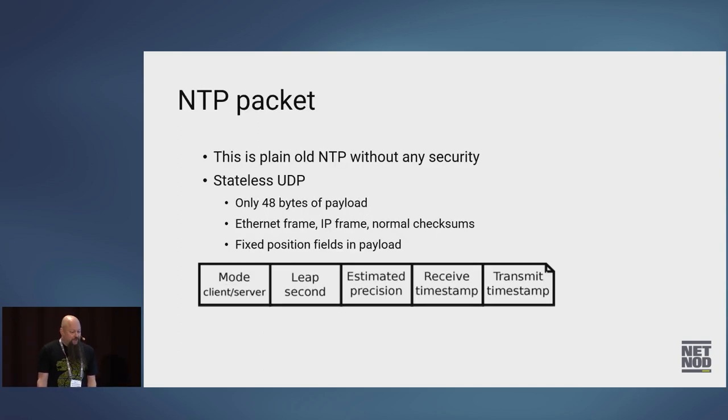Let's start with the basics of NTP. Plain old NTP has no security at all — it's stateless UDP, only 48 bytes of UDP payload, and usually that comes in an Ethernet packet with Ethernet frame, IP frame, the normal checksums. All the fields in an NTP packet are at fixed positions. There's a mode, which tells if it's a packet from client to server or server to client.